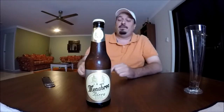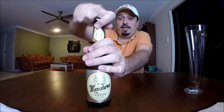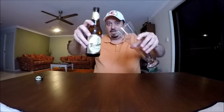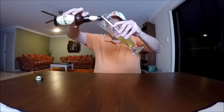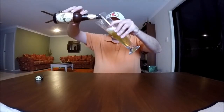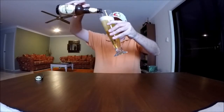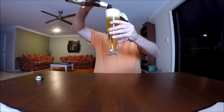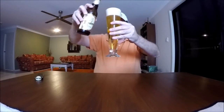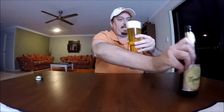Thank you very much Greg. I think it's time to get stuck into this, so I'll pop off the cap — there was some nice fizz there — and I'll pour it into this pilsner glass and make an assessment of it. It's looking very effervescent I must say, and there's a nice frothy head there too.